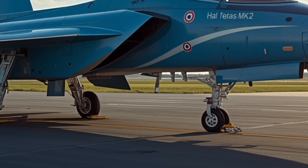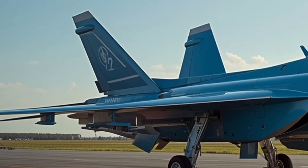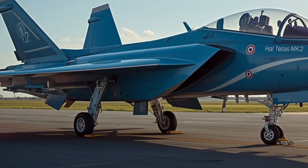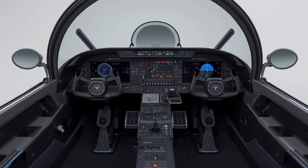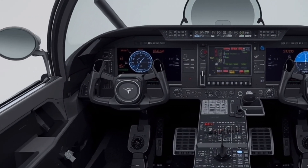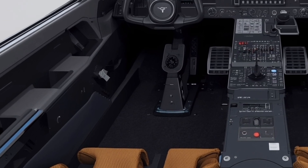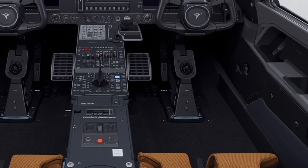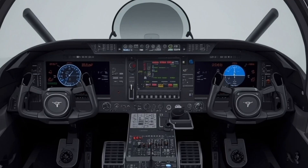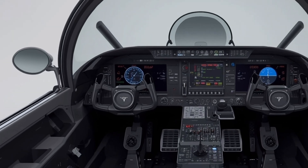One of the most notable improvements in the Tejas Mk2 is its engine. The aircraft is powered by the General Electric F-414 GE NS-6 turbofan engine, a massive upgrade over the F-404 used in the Tejas Mk1. This engine generates around 98 kN of thrust, providing the Mk2 with significantly better acceleration, climb rate, and payload capacity. The Tejas Mk2 achieves a top speed of about Mach 1.8 and can operate efficiently at altitudes exceeding 50,000 feet. The afterburner provides an impressive thrust-to-weight ratio, giving the aircraft excellent dogfighting agility and short takeoff performance.